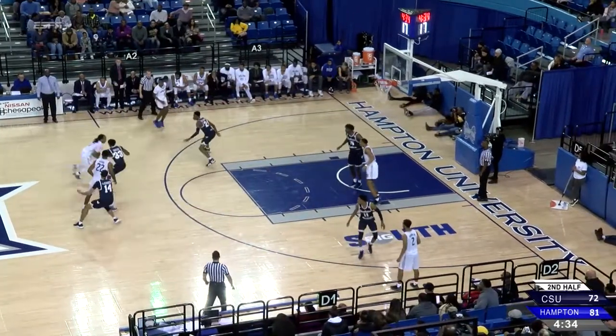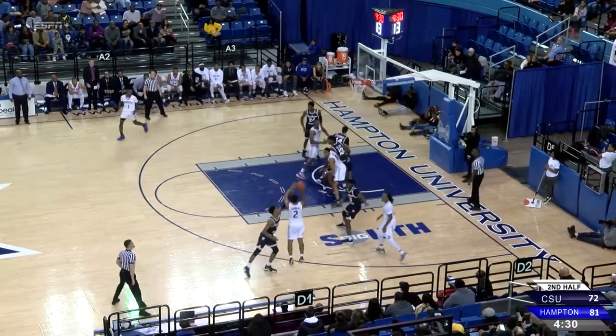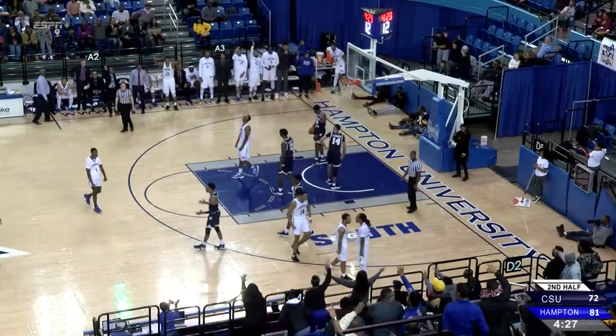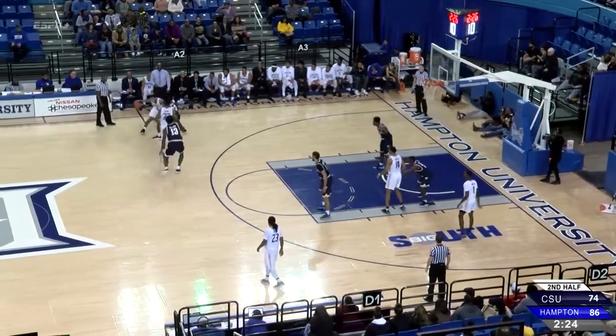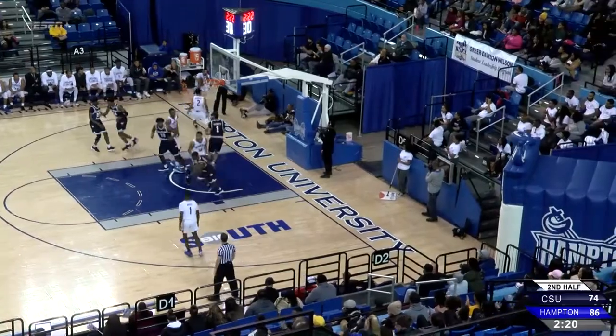In the lane. Fisher out. Morrow pump fakes, takes a three — contact, and it's good! Jermaine Morrow! Orr forced a turnover. Morrow using his ball-handling ability, gets away from the defender, throws up the floater — it's good.